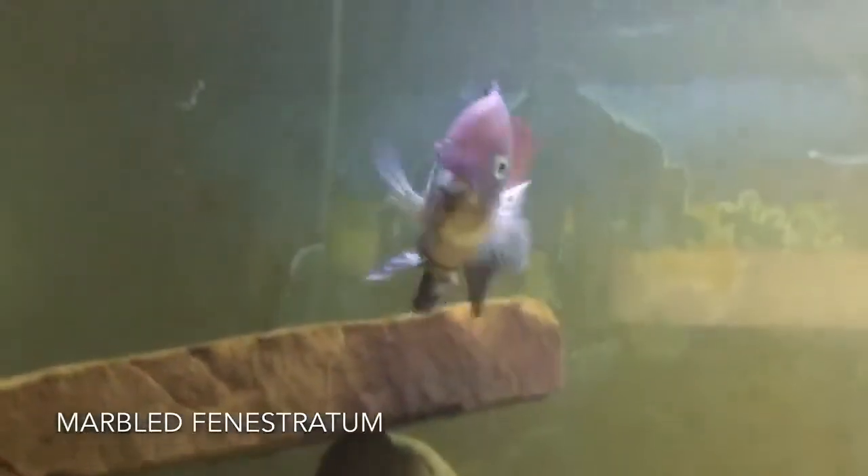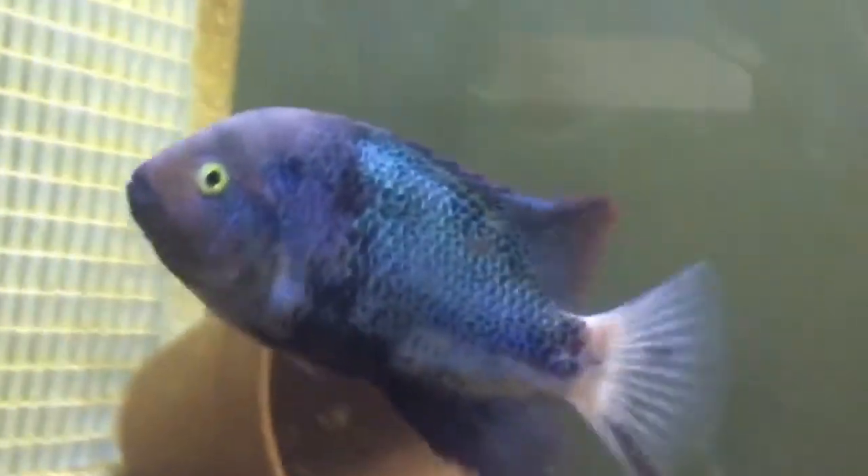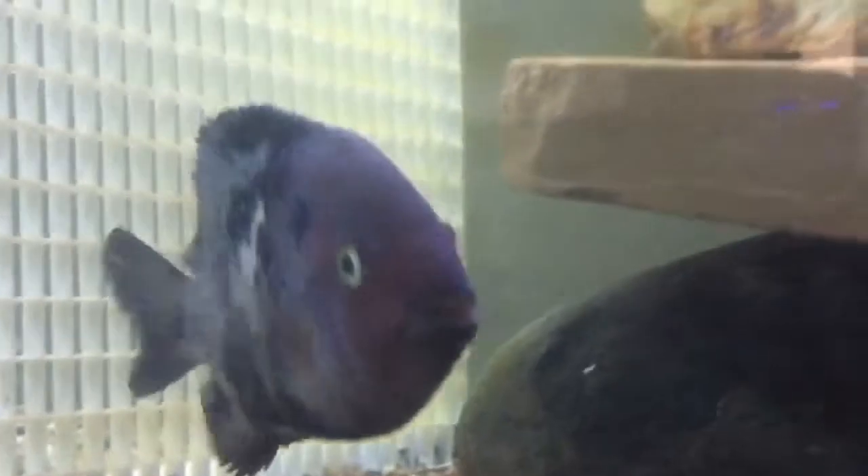Next up, my marble fenestratrums. A good friend of mine, Will Jackson, was able to line up a supplier and I was able to pick up three. Right here is my largest male, this is the female — very stunning fish. The video really doesn't do a very good job of showing the coloration. This is the third male I have, so I've got a trio.